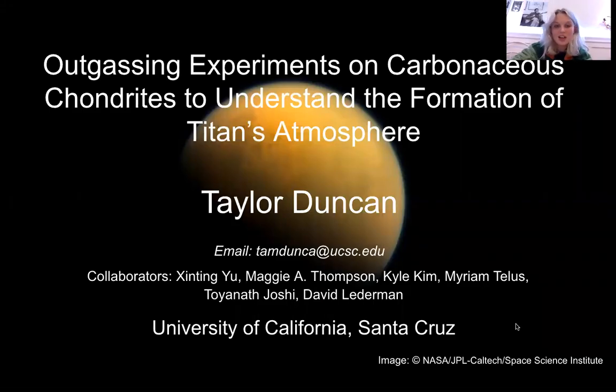Hi, my name is Taylor Duncan and I am an undergrad at UCSC. This will be my last quarter at UCSC and I am currently applying to grad schools for the fall of 2021. I'm majoring in earth science with a concentration in planetary science and I've had the pleasure to study outgassing experiments on carbonaceous chondrites to better understand how icy bodies like Titan obtain their secondary atmosphere.